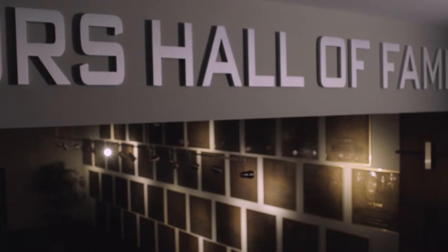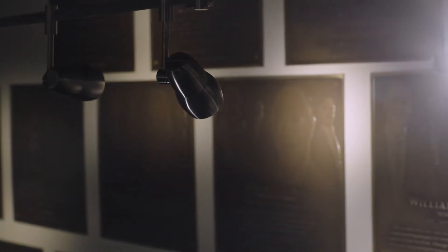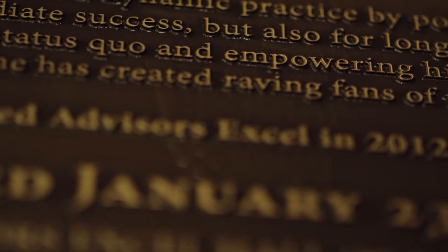When we say the most successful advisors in the country partner with us here at AE, we're not joking. Every advisor on this wall has done over a hundred million dollars in annuity production.